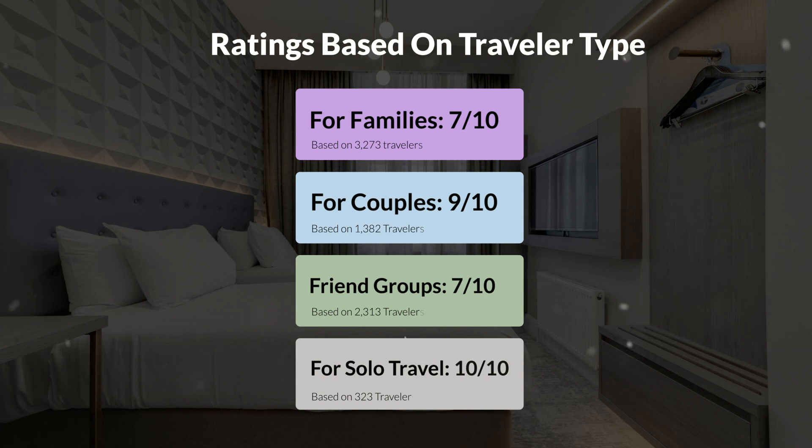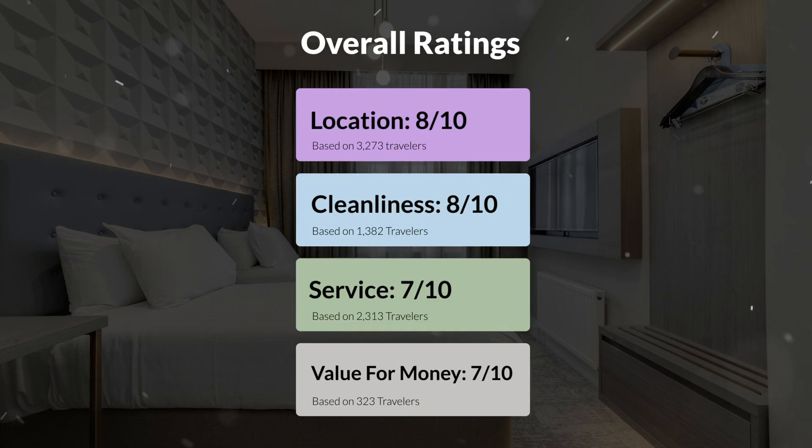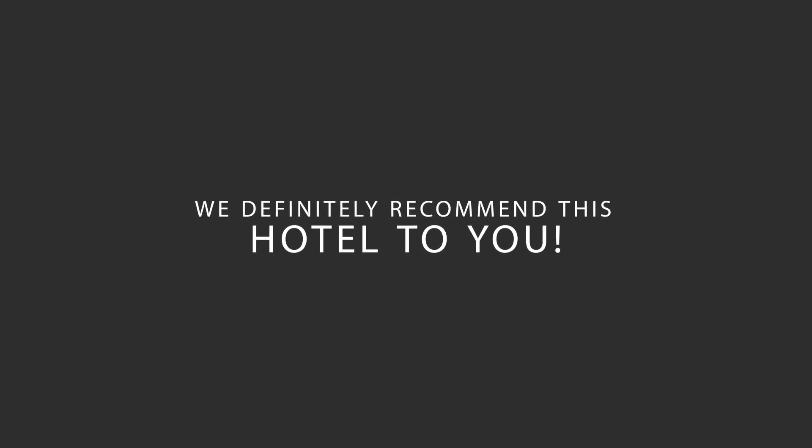Here are our overall ratings for this hotel. Location: 8 out of 10. Cleanliness: 8 out of 10. Service: 7 out of 10. Value for money: 7 out of 10. Overall score: 9 out of 10.